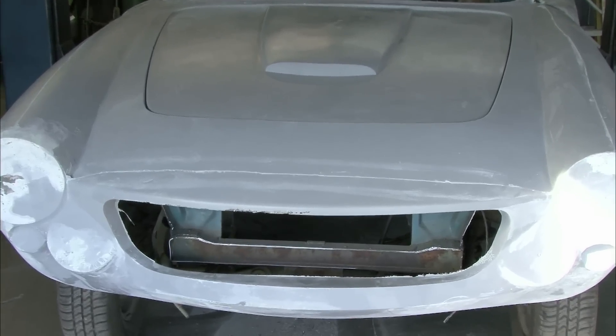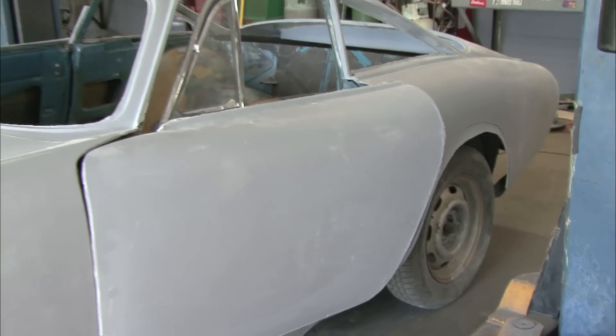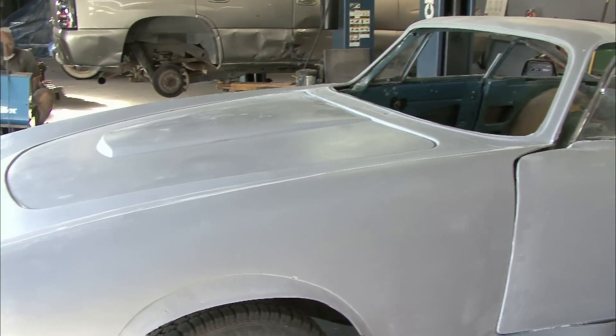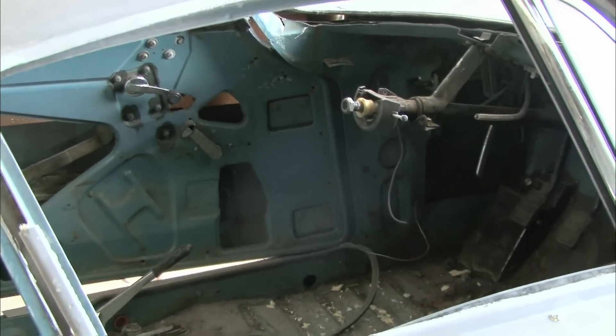What we have here is a replica in about mid-build of a 1964 Ferrari 250 GT Lusso. The Ferrari is extremely rare and extremely valuable. The price range for this particular model of Ferrari would be anywhere from $600,000 to about $2.5 million.